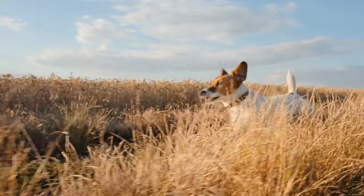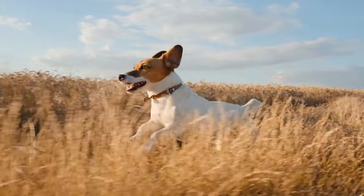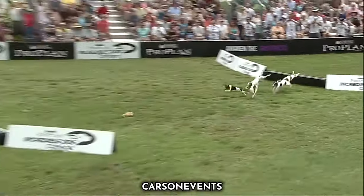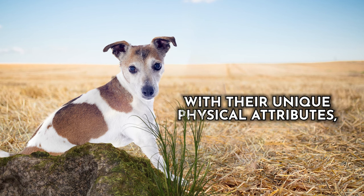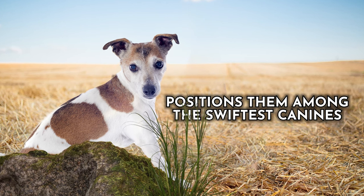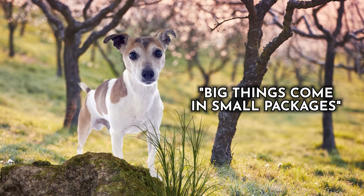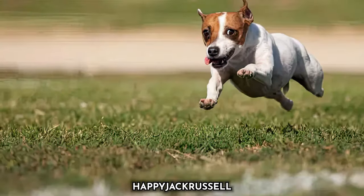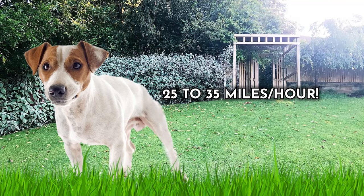Their lightweight build, sharp reflexes, and determination enable them to easily navigate challenging terrains, whether chasing a ball or participating in agility competitions. This breed's boundless energy combined with their unique physical attributes positions them among the swiftest canines. Jack Russell Terriers truly embody the saying 'big things come in small packages,' showcasing their incredible speed in every joyful leap and bound. On average, the Jack Russell Terrier attains top speeds of 25 to 35 miles per hour.